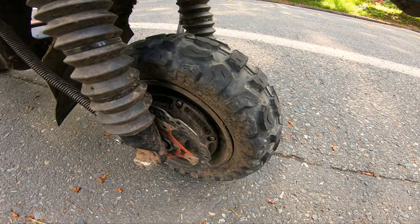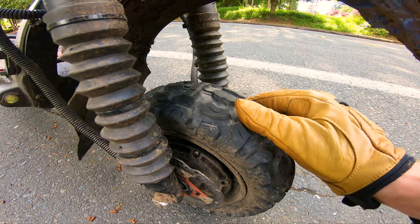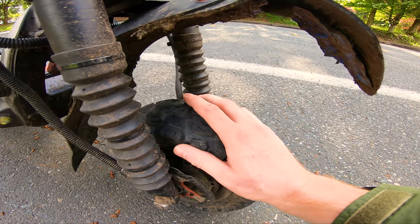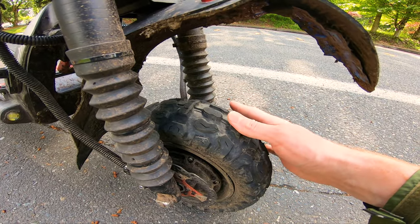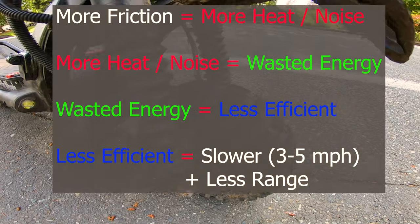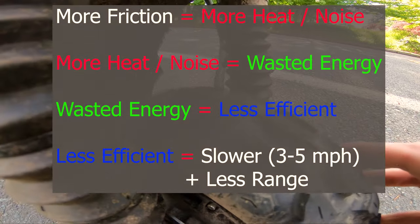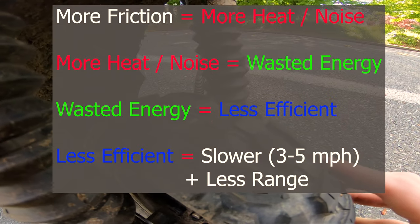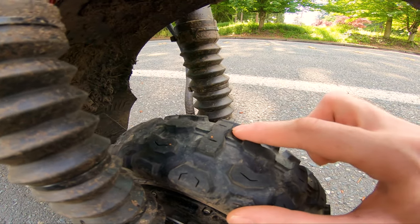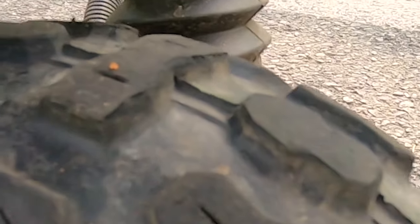I just did some high-speed runs with these off-road tires and they are mushy — this compound is just so soft. I can actually smell the burning rubber, and the tires are actually hot. There's so much friction. If you have the off-road tires and you're going fast, these tires probably have about 50 to 75 miles on them and the knobs are already starting to wear down pretty significantly.